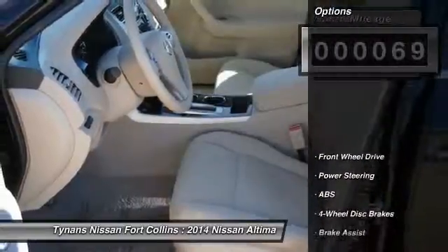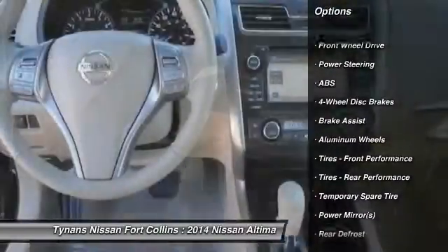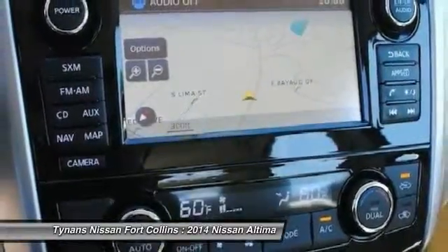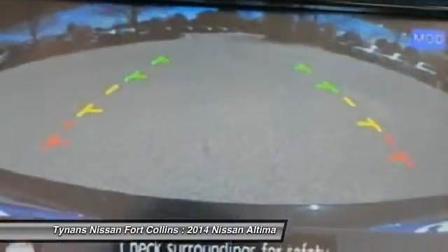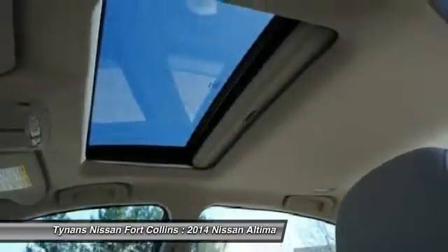Here are some of this vehicle's great options: stability control, traction control, remote engine start, steering wheel audio controls, anti-lock braking system, power steering, adjustable steering wheel, driver airbag, four-wheel disc brakes, and keyless entry.